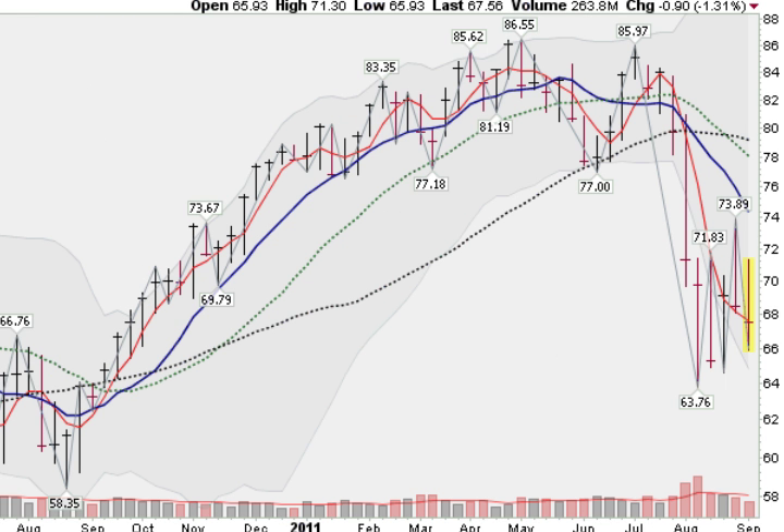Looking here at the small caps, this is the Russell 2000 iShares, and you can see the same story. The 10 week moving average has crossed below the 40 and the 20 week moving averages, and small cap stocks here are in a downtrend as well, trying to make some headway up off a bottom made about five weeks ago.